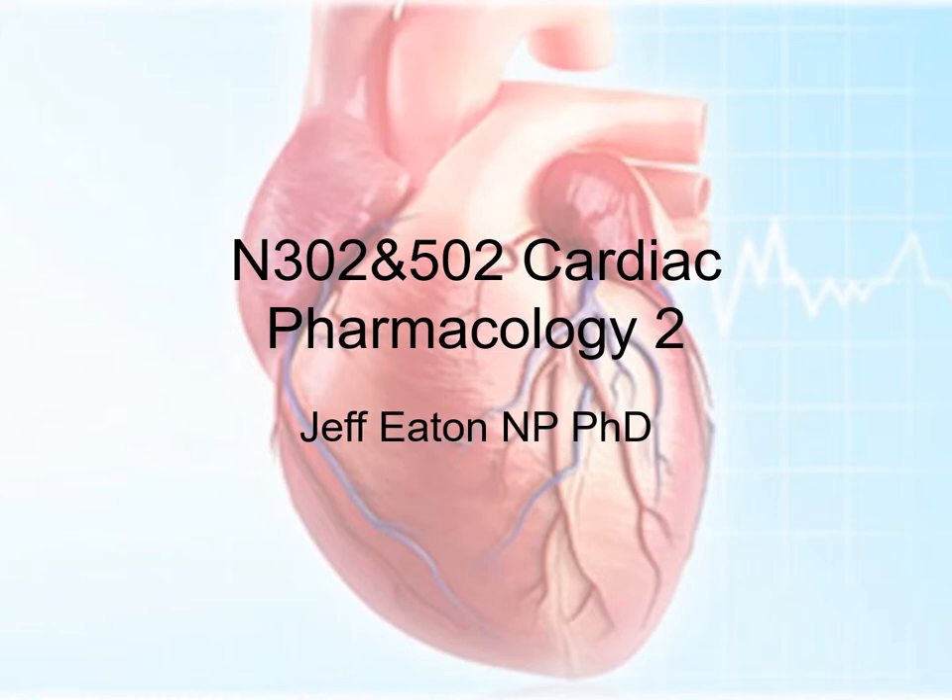As we had noted, the heart is a pretty important organ. It was named one of the top 10 organs on a recent survey. So let's talk about cardiac pharmacology a bit more.